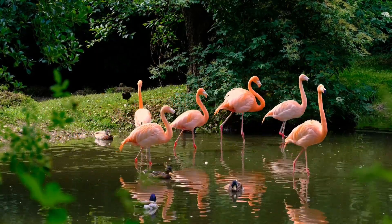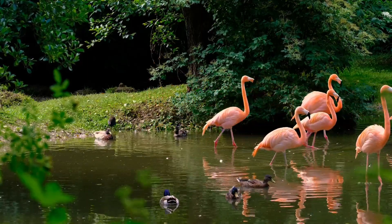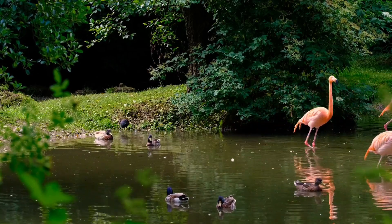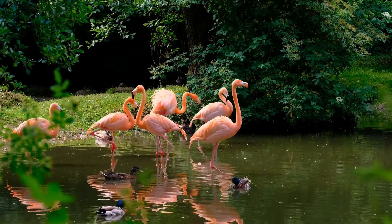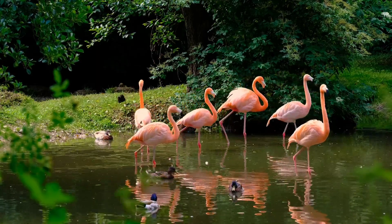Flamingos have three toes on each foot, which are connected by a web. This web helps them to swim and walk in mud. Flamingos also have a special gland near their tail that produces a waxy oil. This oil is used to waterproof their feathers and helps them to stay warm.